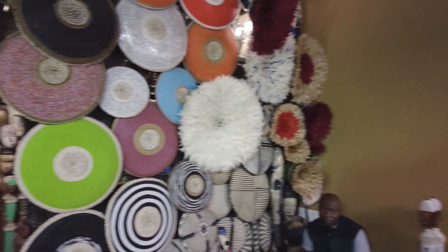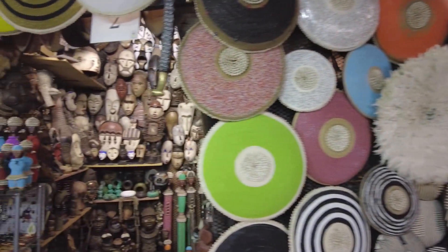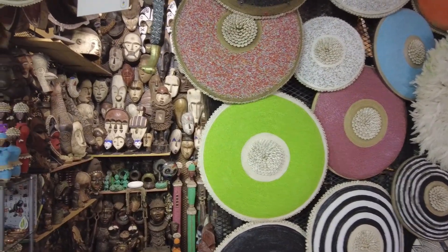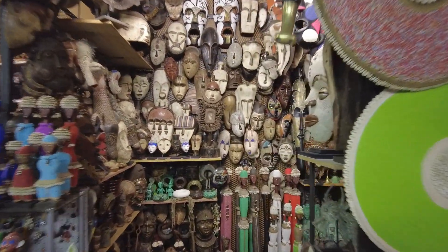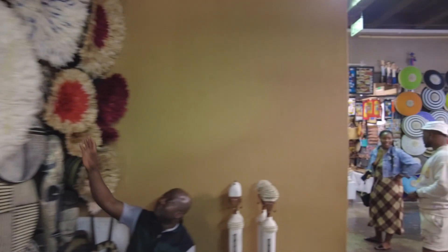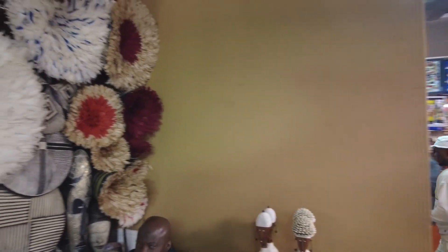And on this side we've got — what are these hats? Big hats and shields. Colorful shields and some African masks. Cool — feather hats. Nice.